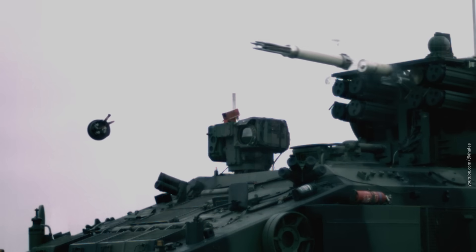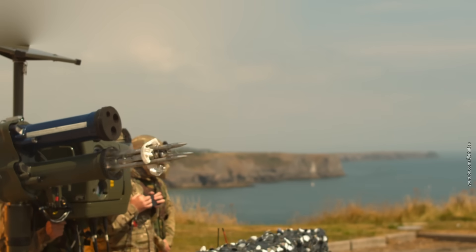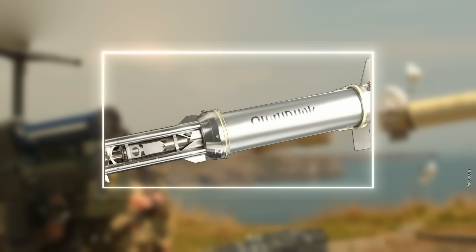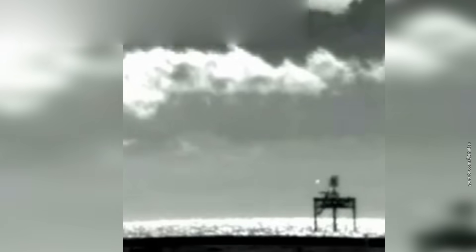Escaping the Starstreak is nearly impossible. These missiles fly at over Mach 3.5. That speed isn't enough to catch the fastest targets — for Starstreak to turn a drone into Swiss cheese, its max speed should be under Mach 1 to 1.5. Still, that's fast.